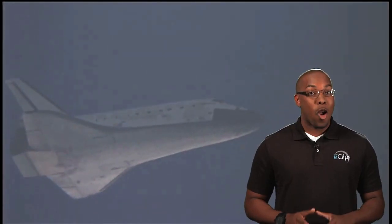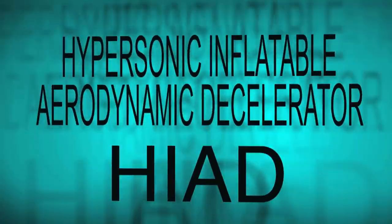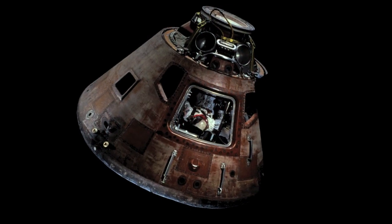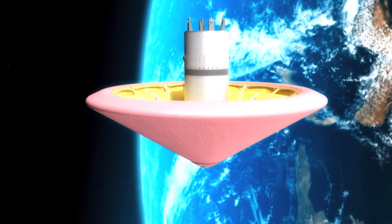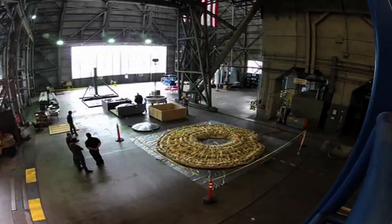But the space shuttle's tiles aren't the only type of thermal protection system. Now NASA's working on a new kind of reentry system called hypersonic inflatable aerodynamic decelerators. The shape is similar to that of the Apollo capsules, but there's one major difference — a HIAD is, like the name implies, inflatable, which means it's not rigid.